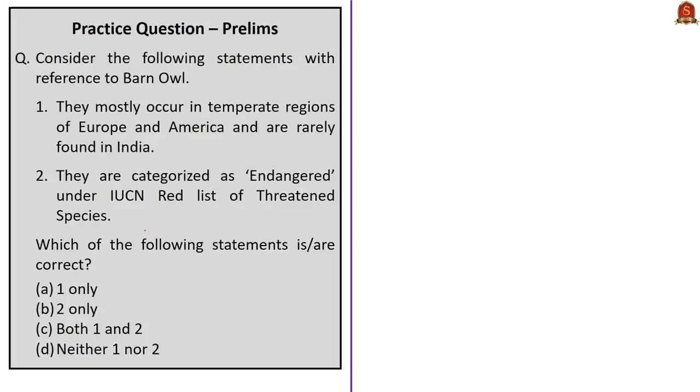The next question is about barn owls. Statement 1 — they mostly occur in temperate regions of Europe and America and are rarely found in India — is incorrect because barn owls are widely spread throughout the world and can be found in most states of India. Statement 2 — they are categorized as endangered under the IUCN Red List — is incorrect because they are categorized as Least Concerned. The question asks for the correct statements but both are incorrect, so the correct answer is option D, neither one nor two.